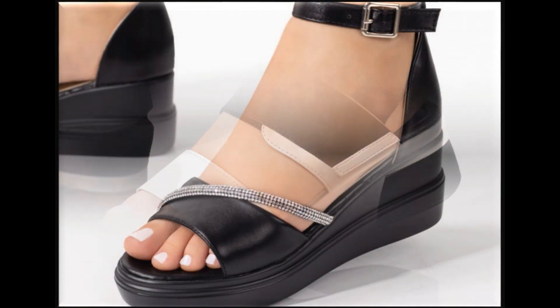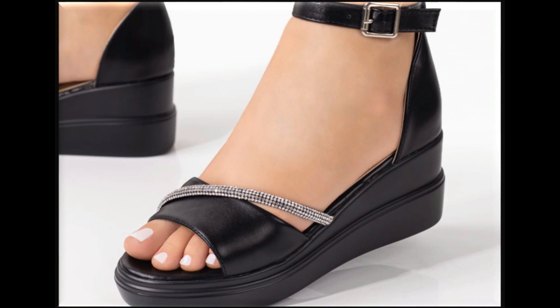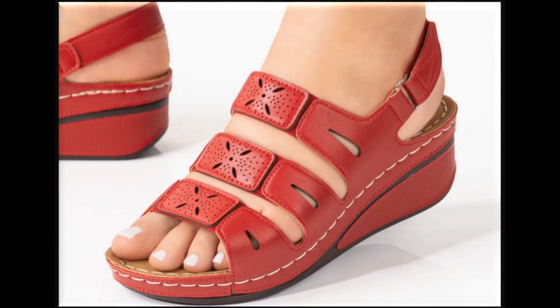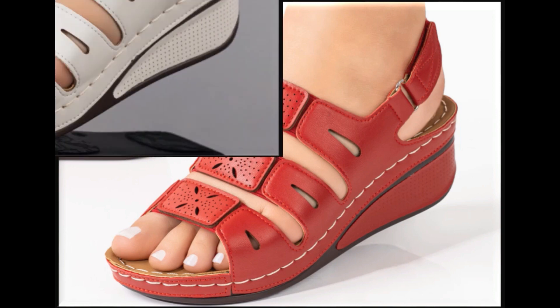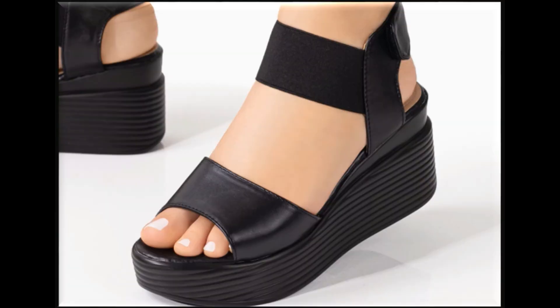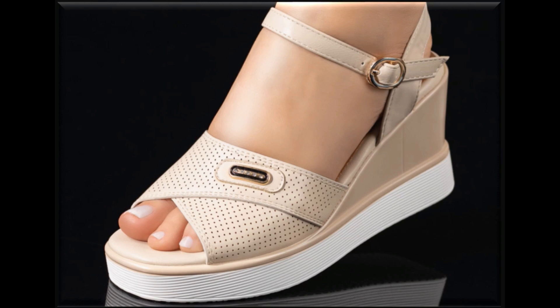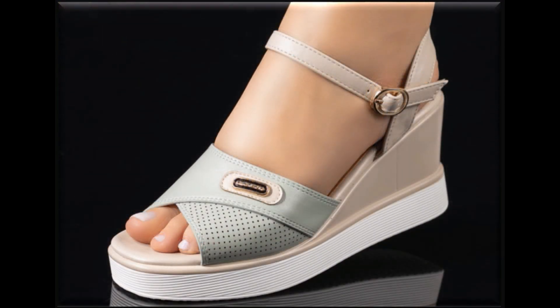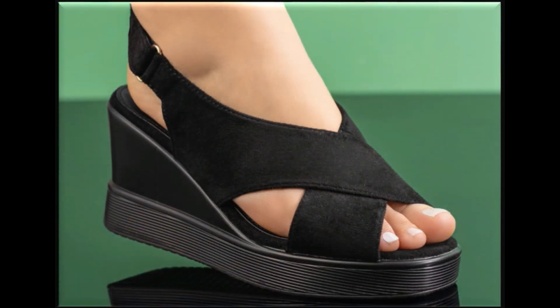I'm here to show you all these designs and give you full information so that you can easily order and make them part of your wardrobe. I'm sure that you are enjoying these designs — you can share your views in the comment section also. Thank you so very much for all your beautiful gestures. These all designs and styles are available online, so wherever you are, no tension — be relaxed and you can easily order one pair for yourself.